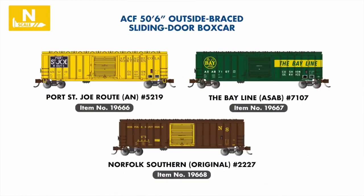In our popular modern 50-foot, 6-inch boxcar range, we're introducing three new paint schemes portraying regional short-line liveries that have become commonplace on manifest trains across the country. These include the Apalachicola Northern, the Bay Line, and the original Norfolk Southern — a short line based out of Norfolk, Virginia, not to be confused with the current-day Class 1.